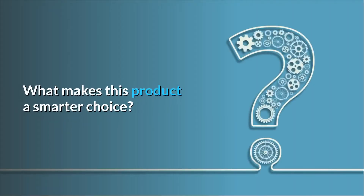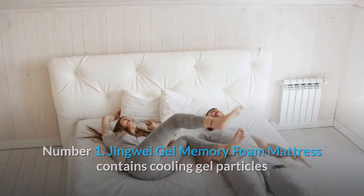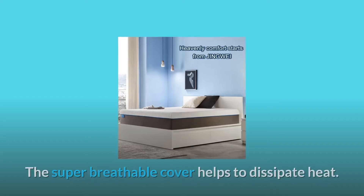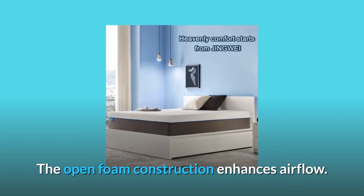What makes this product a smarter choice? Number 1: The Jingwei gel memory foam mattress contains cooling gel particles and keeps you cool all night. The super-breathable cover helps to dissipate heat, and the open foam construction enhances airflow.